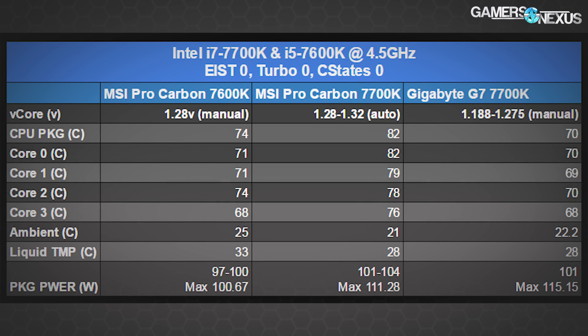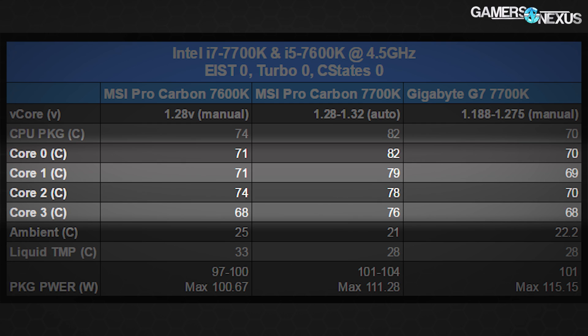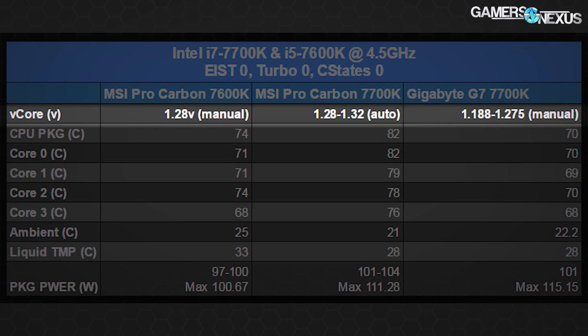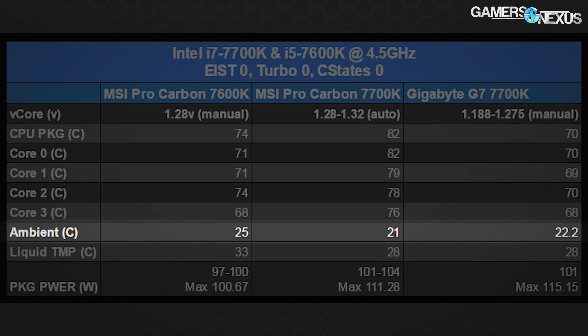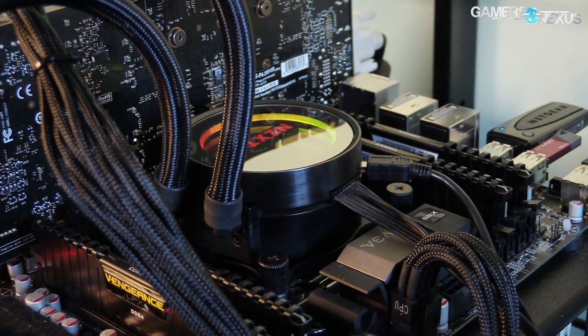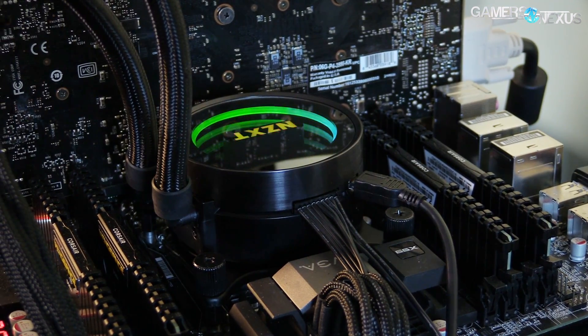Temperatures with our i5 7600K were a bit better than what we saw with the 7700K, depending on voltage and auto v-core — that was all discussed in the motherboard reviews. What we're seeing is a 74°C package temperature under the same AVX workload as the 7700K. Cores 0 through 3 were in the range of 67 to 74°C, and power draw was rated at 97 to about 101 watts. The core voltage was manually tuned at 1.288V, and ambient was around 25°C. The liquid temperature was 33°C for the Kraken X62 we used, which was a bit warmer than with the 7700K due to slightly increased ambient during these tests.